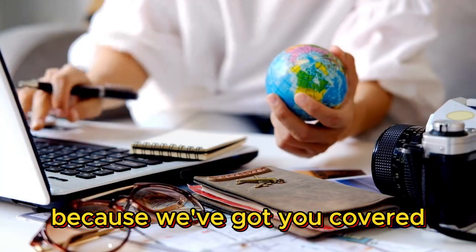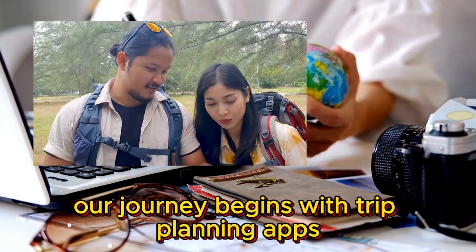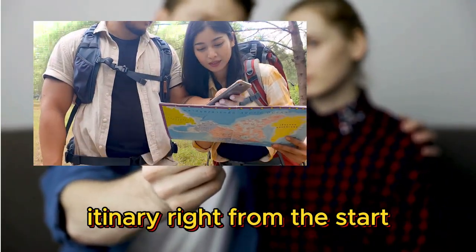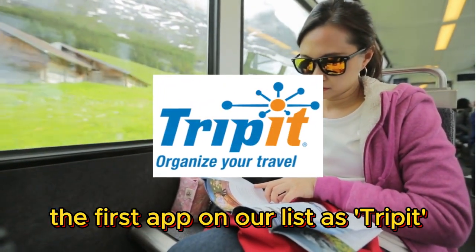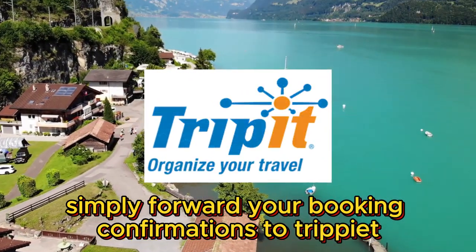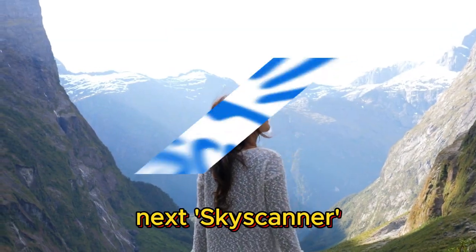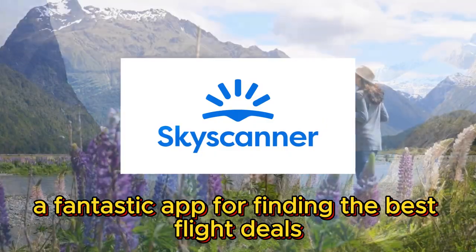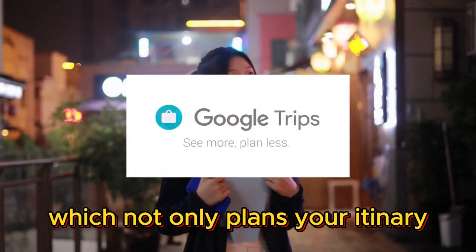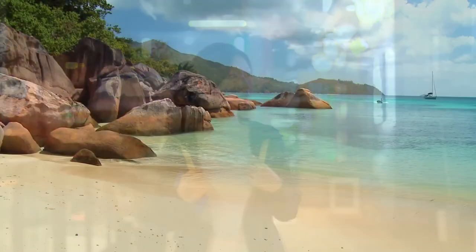Number one: trip planning apps. Our journey begins with trip planning apps — these handy tools help you organize your entire itinerary right from the start. The first app on our list is TripIt. It's like having a personal travel assistant; simply forward your booking confirmations to TripIt and it creates a detailed itinerary for you. Next, Skyscanner — a fantastic app for finding the best flight deals. And don't forget Google Trips, which not only plans your itinerary but also provides personalized recommendations based on your interests and travel history.